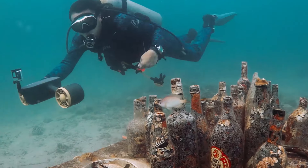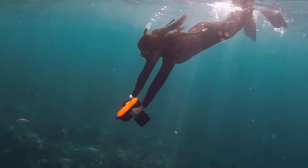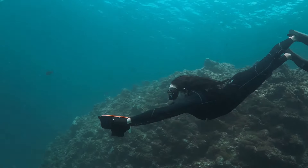Janino S2 is aimed to make diving and water sports fun and smart. Diving up to 98 feet with S2 saves energy and time. Everyone can explore the ocean in an easier way.